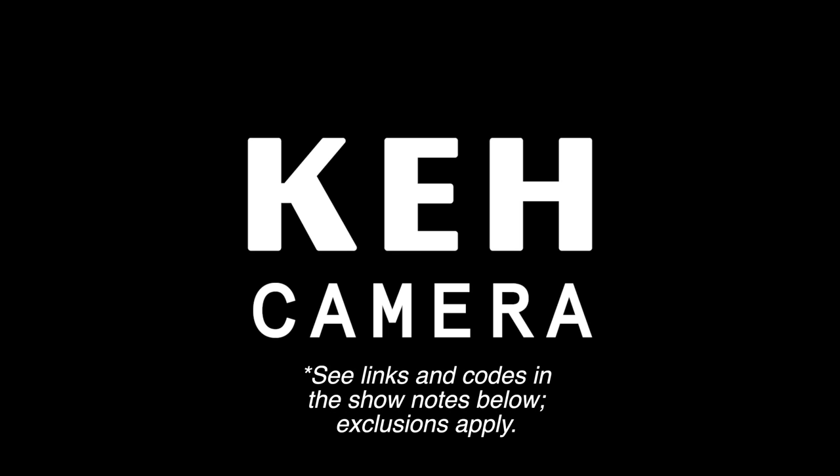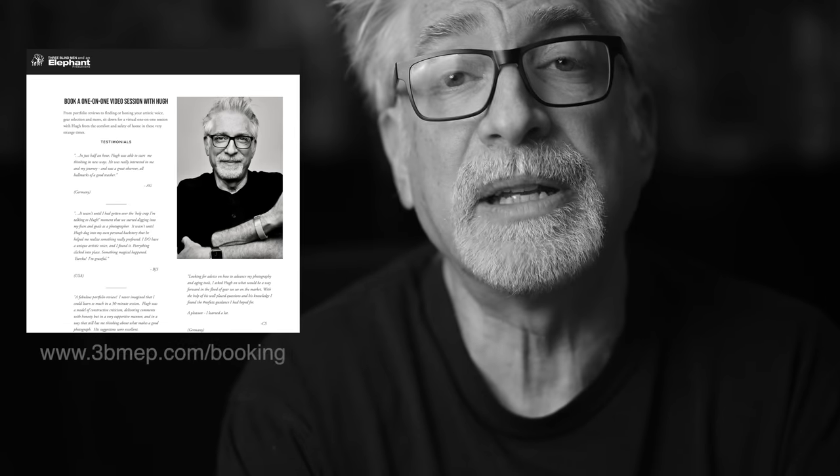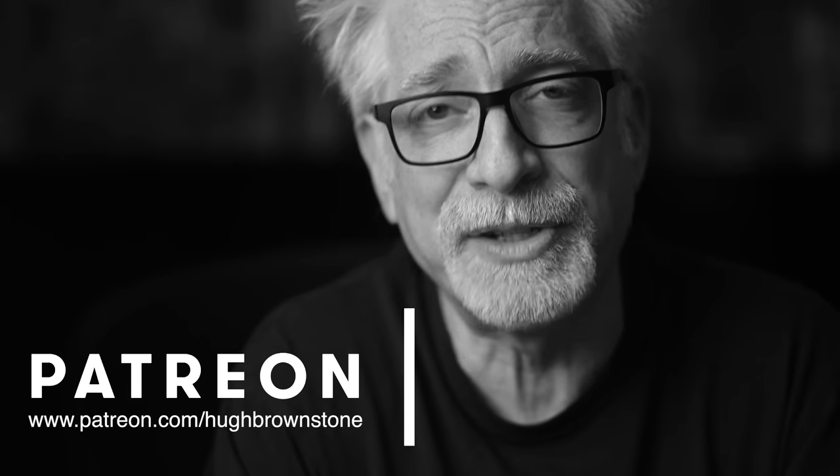A big shout-out to KEH for sponsoring this video — a great resource for finding just this kind of gear. Check them out using the special links and 5% discount or bonus code in the video description below. Thank you, KEH. If you like what you've seen here today, please give a thumbs up, subscribe, and join the conversation below — because this is an incredible audience. If you'd like a copy of our Streets of New York book, head over to www.3bmep.com/books. If you'd like to schedule a one-on-one video session with me for a portfolio review, to explore or hone your artistic voice, select gear, and more, sign up at www.3bmep.com/booking. Finally, consider supporting our work by using our no-cost-to-you affiliate links down below, picking up some official Three Blind Men and an Elephant swag at 3bmep.threadless.com, sending coffee money via PayPal, or best of all, join us as a patron over at Patreon. However you choose to support us, as always, we thank you for it.